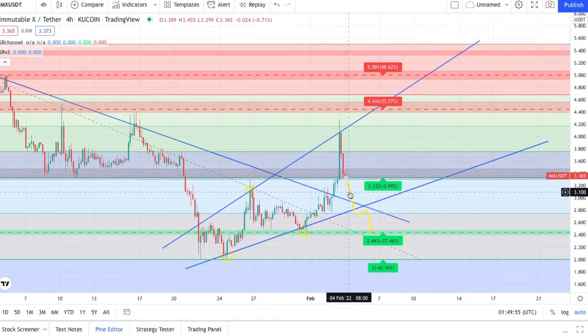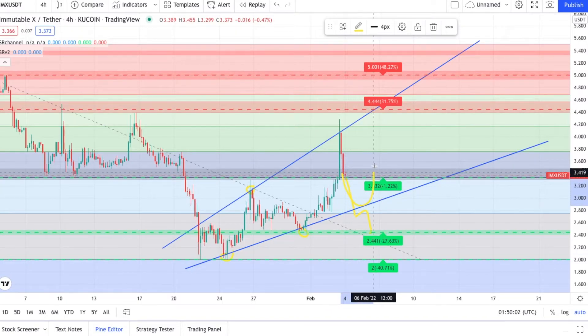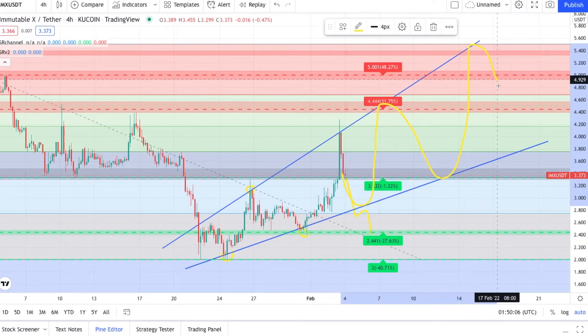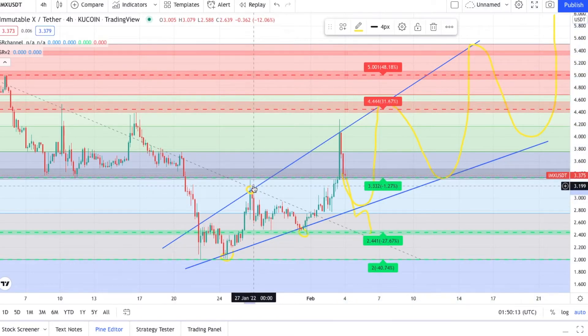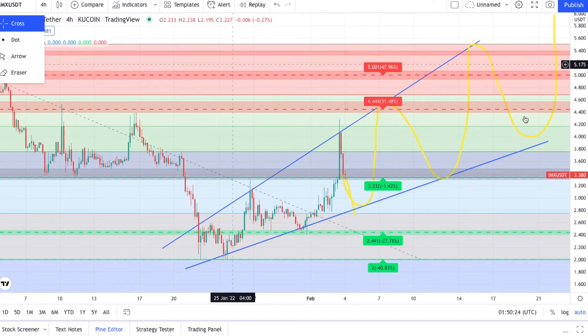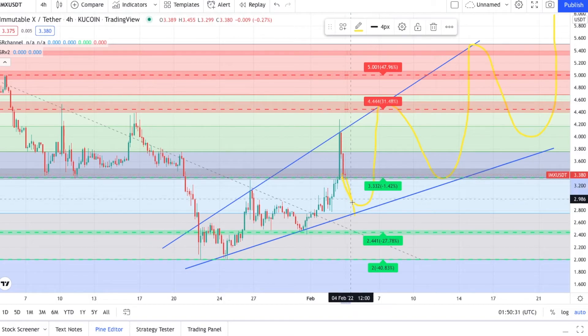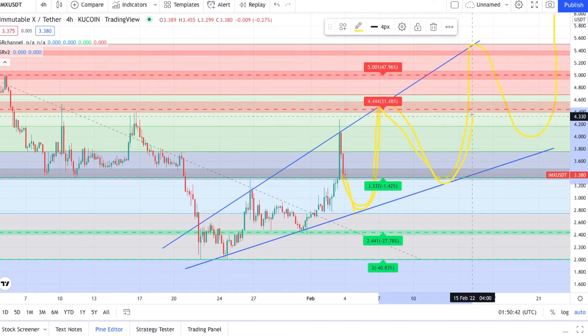There's also a third option here. You drop down to here, bounce up - higher high, higher low, higher high, higher low, higher high. This is a definite possibility - I've seen this happen to a lot of coins. This line could go down a little bit further to the 0.718, which would make it more valid. It could capitulate down to the 0.786, then go back up over the 0.618, tag the $4.44, get rejected again, fall below the support, bounce, and then head up.